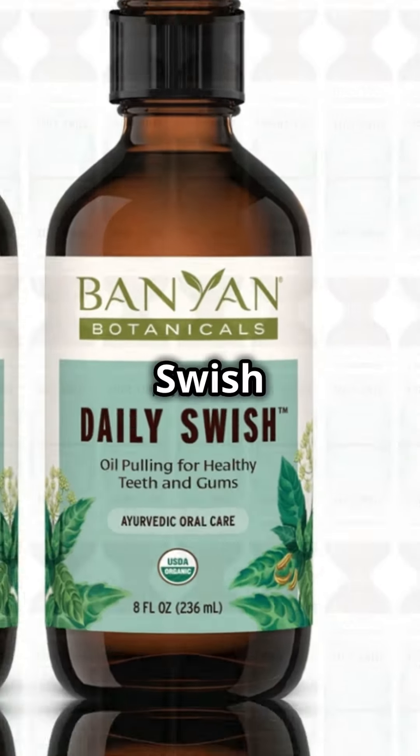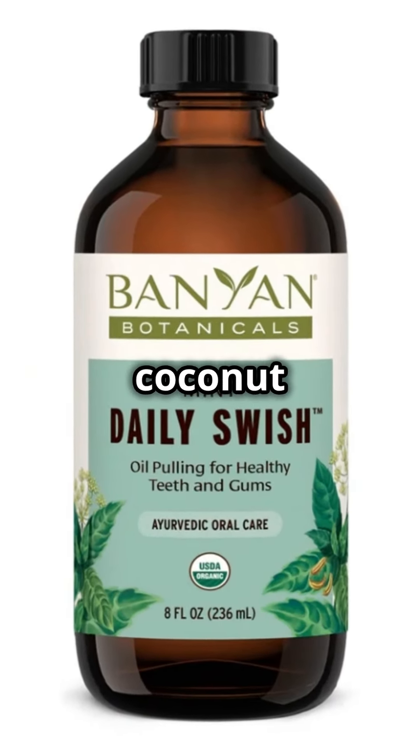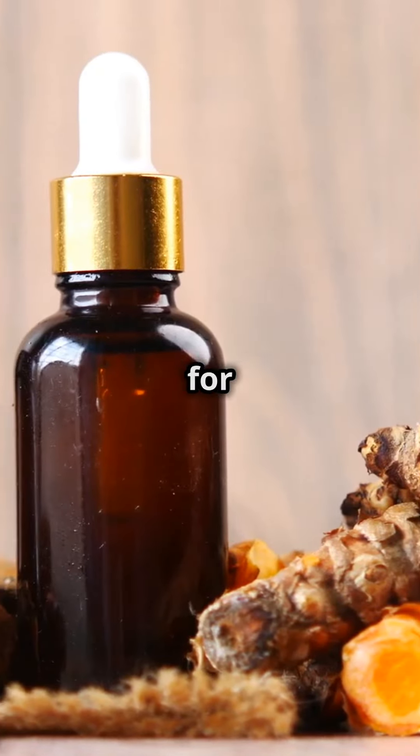Banyan Botanicals Daily Swish is made with organic sesame and coconut oils, and also includes Ayurvedic herbs for added benefits.